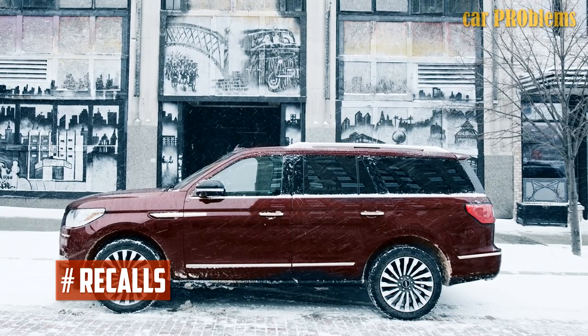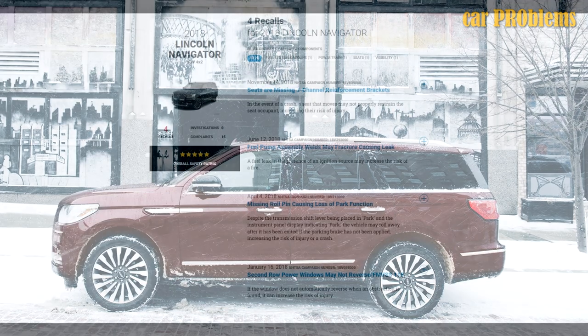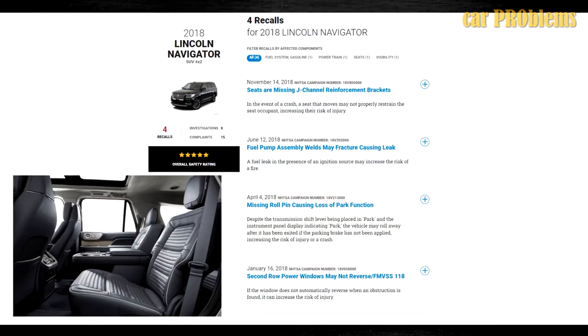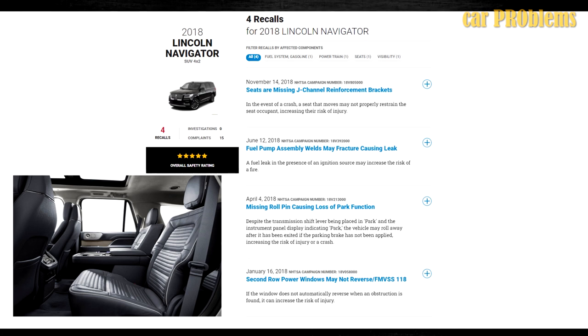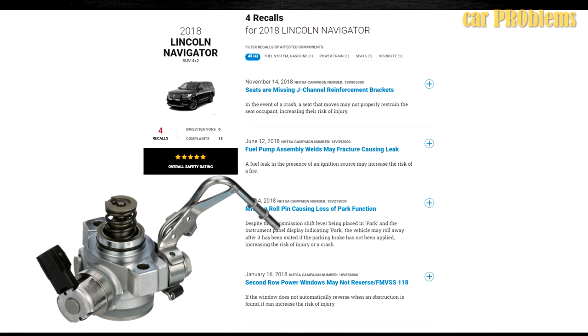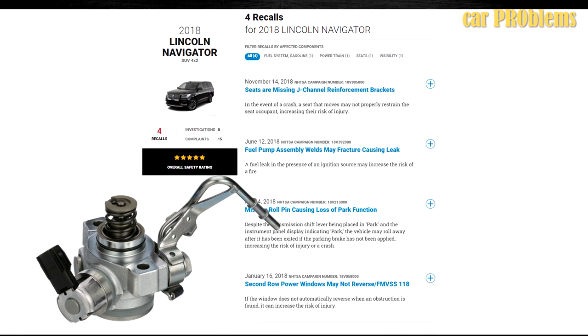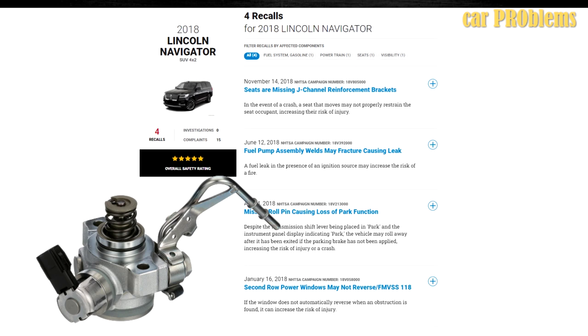Recalls: Regarding the 2018 Navigator model, there are currently four recalls in effect. The first one concerns seats without J-channel reinforcement brackets — the occupant might not be properly restrained if the seat moves during a collision. The next one is about a defective fuel pump; welds in the fuel pump assembly may fracture and leak, causing a fire. Dealers will swap out the high-pressure fuel pump and related parts.